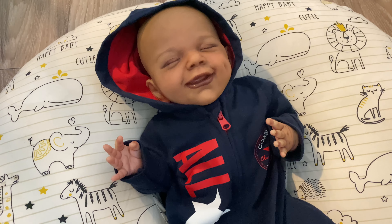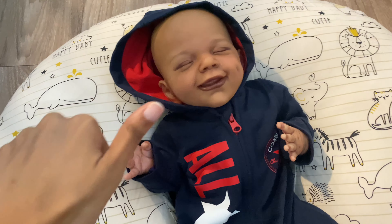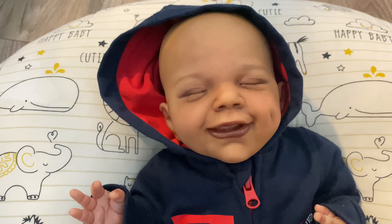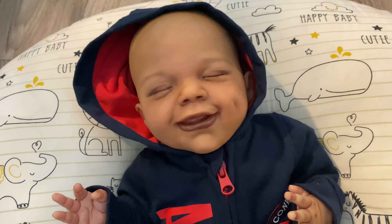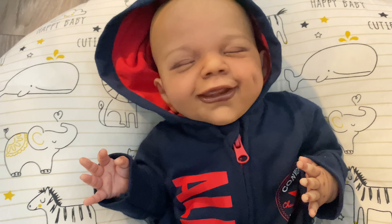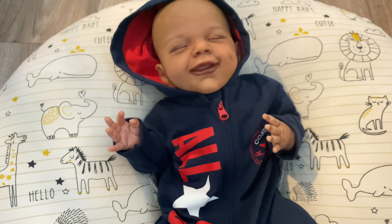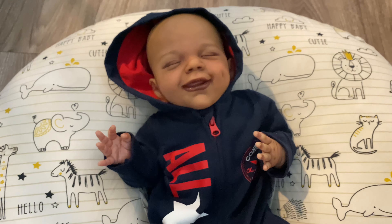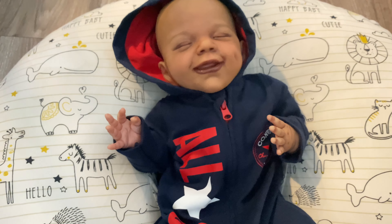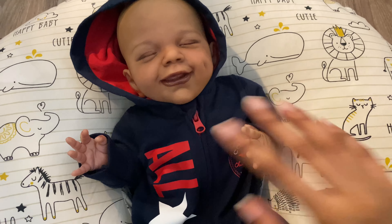If you guys want to follow me on Instagram, go ahead and do so at my underscore reborns. If you guys like this video, give it a big thumbs up and comment down below, including video requests. Let me know how cute Saint looks and how well his name fits him. Please subscribe, please share, and click that bell if you want to be notified when I post. We're almost to 3,000 subscribers, which is crazy - thank you! We'll talk to you guys later, bye!